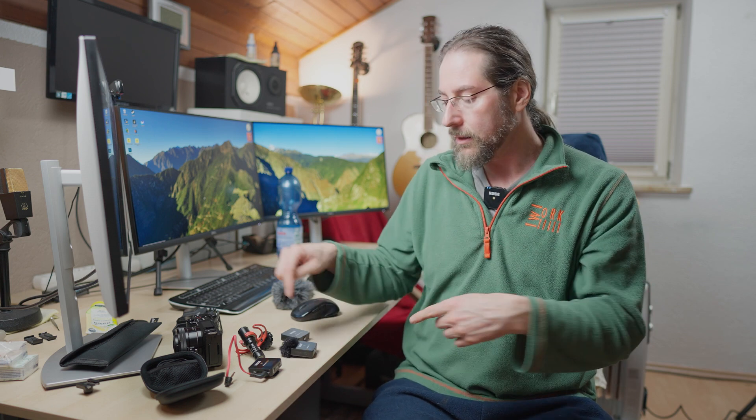Afterwards I can take it off via USB-C into the computer and use it, and it can be updated — it has received a lot of updates.